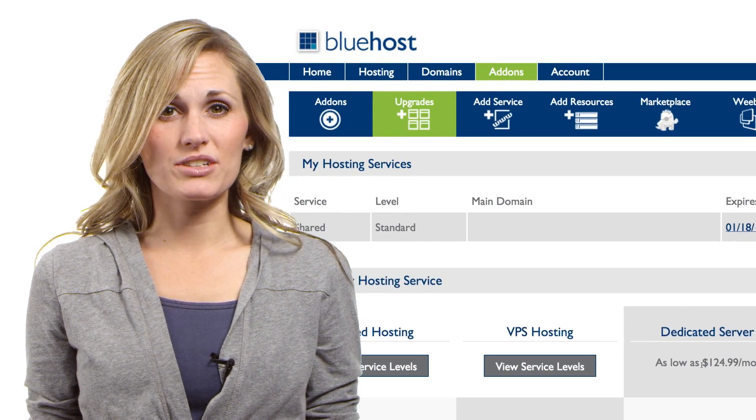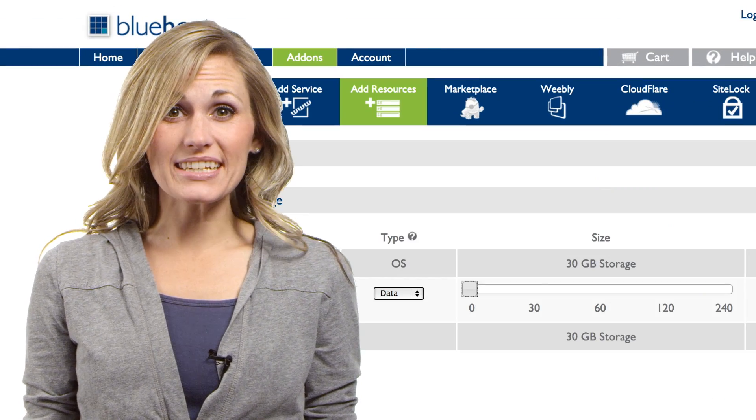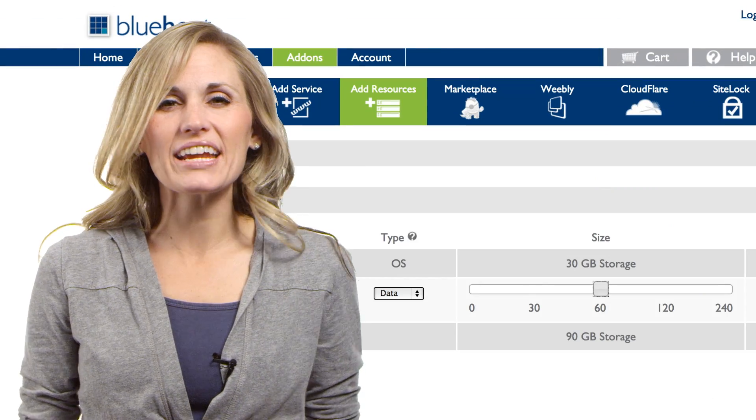A new hosting product page can help you determine which of these upgraded services might best fit your needs. And for VPS and dedicated customers, SiteBackup Pro is now available, and you can now add more disk storage as needed to make your server even more powerful.